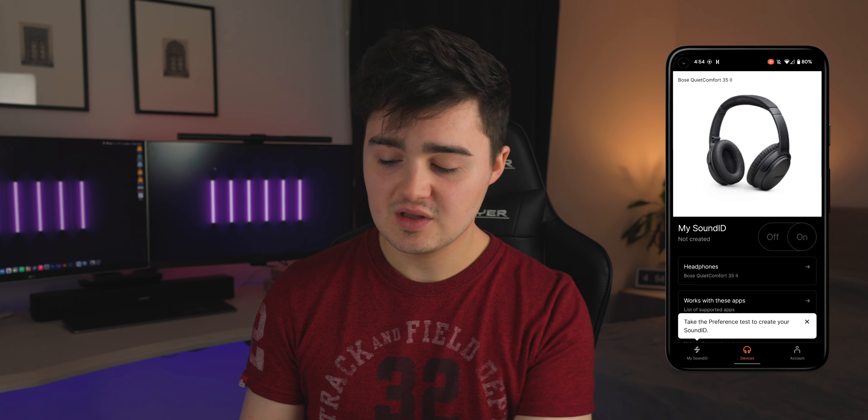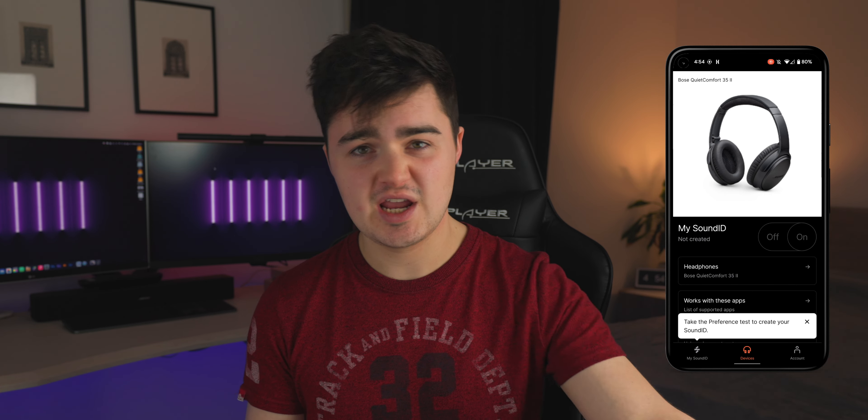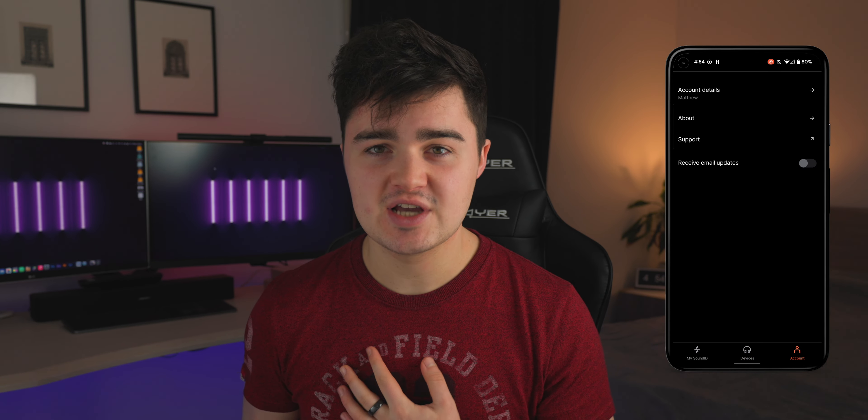Once you've configured it all, it's going to come up with a picture of your headphones. You can toggle your Sound ID on and off, which will change the overall sound profile. Pretty cool app — I really like Sound ID.